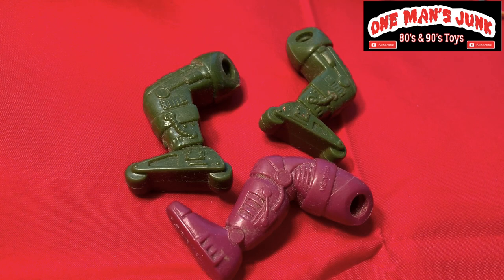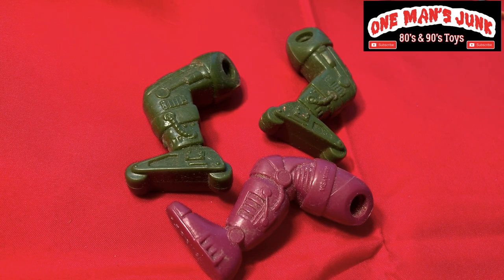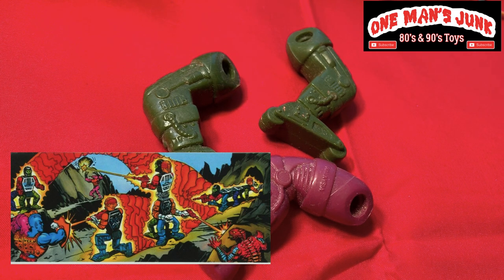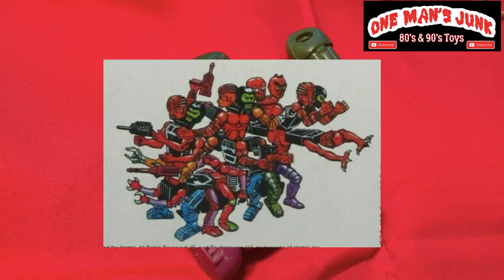And here's another one from Mattel, Masters of the Universe. To the uninitiated this may be a bit of a mystery, but those very familiar with the line — this belongs to none other than Multibot, which would be Modulok's robotic ally, brother, cousin — I'm not sure. But regardless, the limbs are interchangeable, so you can build a monstrosity that involves limbs from Multibot and Modulok.